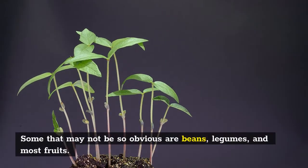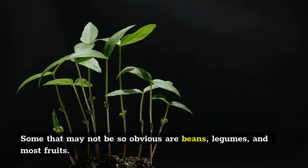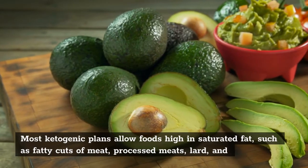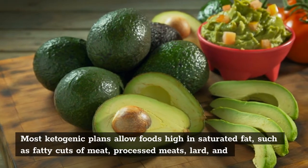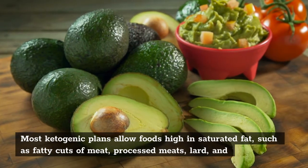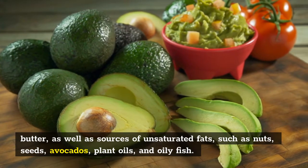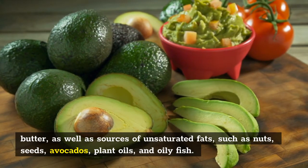Some that may not be so obvious are beans, legumes, and most fruits. Most ketogenic plans allow foods high in saturated fat, such as fatty cuts of meat, processed meats, lard, and butter, as well as sources of unsaturated fats such as nuts, seeds, avocados, plant oils, and oily fish.